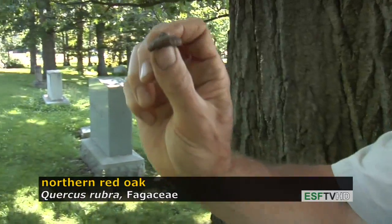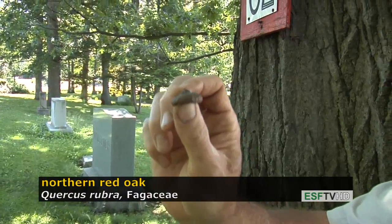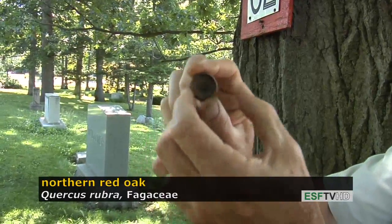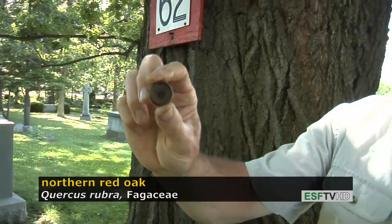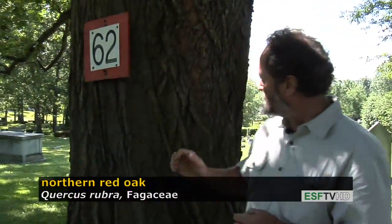Northern red oak has, as all oaks do, a very distinctive acorn cap. Those caps are persistent on the ground for a year or two after the acorns mature. In this case, the cap is very shallow, enclosing about a quarter to half of the acorn, and it has a barrel shape in appearance.